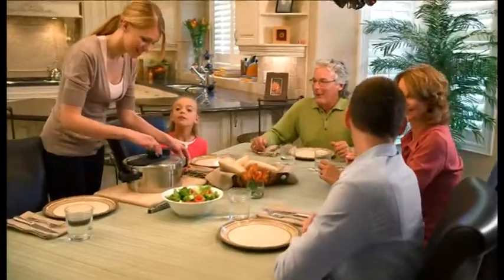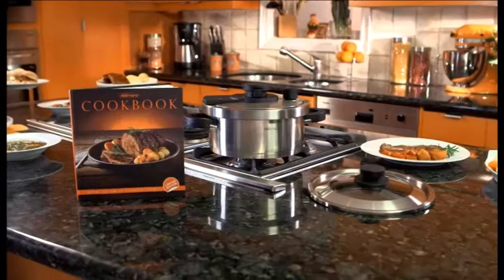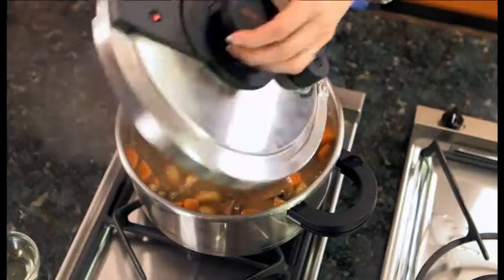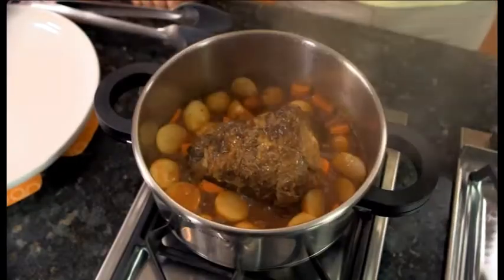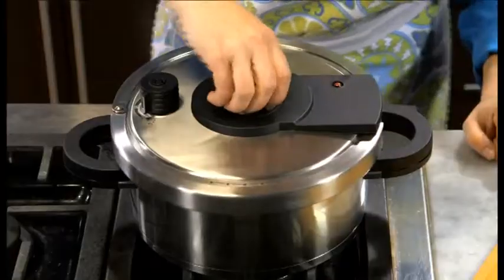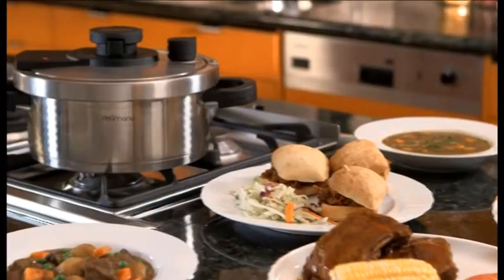Step into the future of cooking — faster, healthier meals with more flavor. Order the Delamano pressure cooker right now. Don't wait. Call this number now and experience the joy of cooking with the Delamano pressure cooker. Get yours today at this amazing price and create meals your whole family will love. It's a purchase you won't regret.